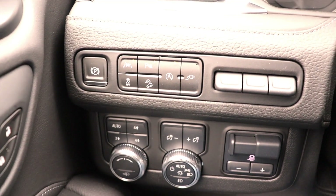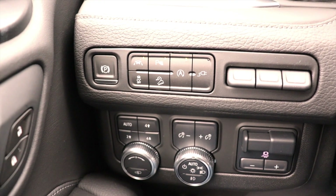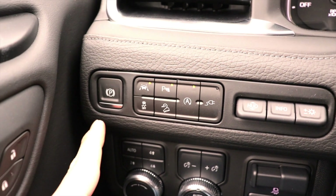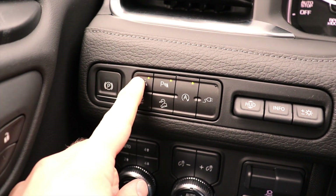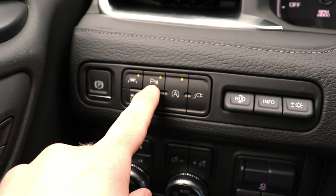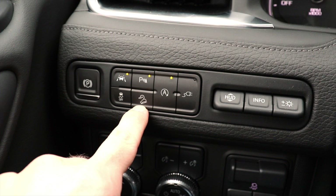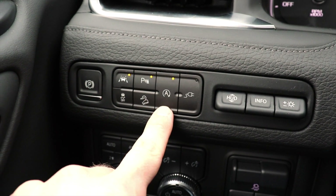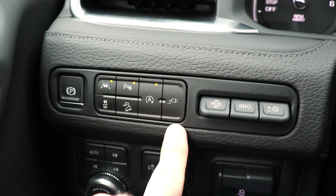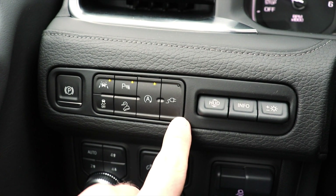Over here we have what I like to call the command center — pretty much every button you'll need to work this vehicle. Starting up top: your electronic parking brake button, lane keep assist, traction control off, parking sensors off (they are on by default), hill descent control, automatic start-stop (on by default), and then the power button for the power plugs — I believe there are two 120-volt, 400-watt power outlets in the vehicle.